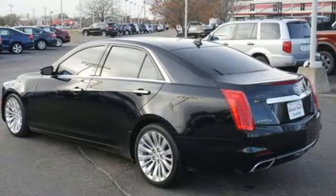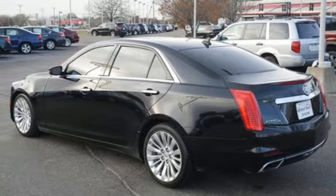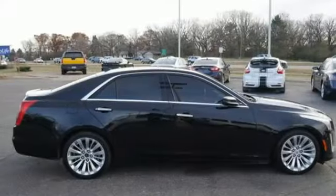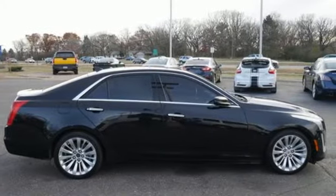V6 engine, magnetic fluid filled shocks, external memory control, heated steering wheel, sport suspension, rear parking sensors and power heated mirrors.